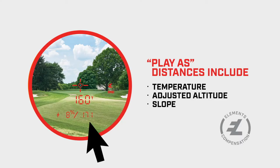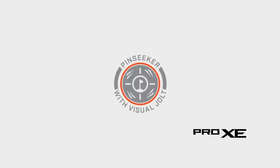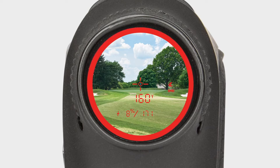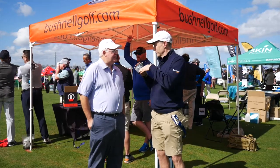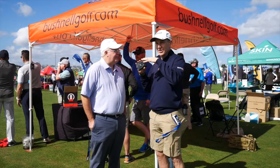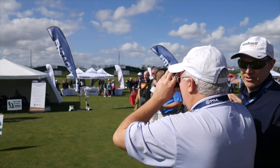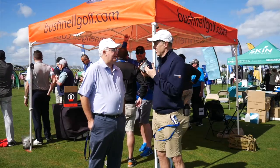We've added altitude and temperature. The air pressure and the temperature affect how far that ball flies. We've put that into your plays-as number, so you have the most accurate compensated distances ever. It's unbelievable what temperature and air pressure do to a shot. You could be uphill, and depending on the temperature and the altitude, it really changes the adjusted distance. So we're really doing the math for you — compensating for you to get the right number.